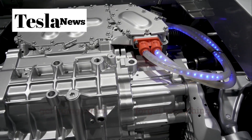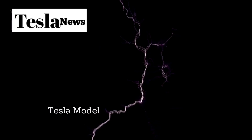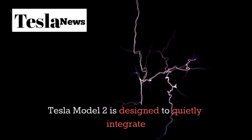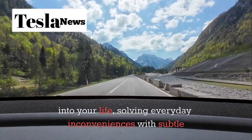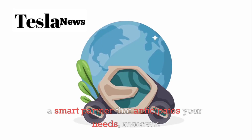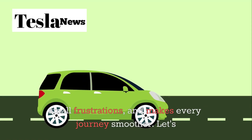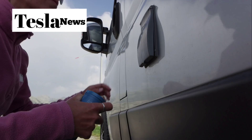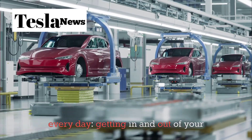Forget everything you know about flashy car features and overloaded dashboards. The Tesla Model 2 is designed to quietly integrate into your life, solving everyday inconveniences with subtle intelligence. It's not just a vehicle — it's a smart partner that anticipates your needs, removes small frustrations, and makes every journey smoother. Let's start with something you do dozens of times every day: getting in and out of your car.